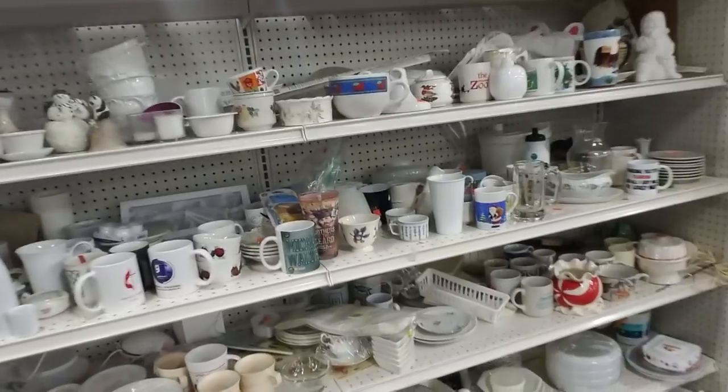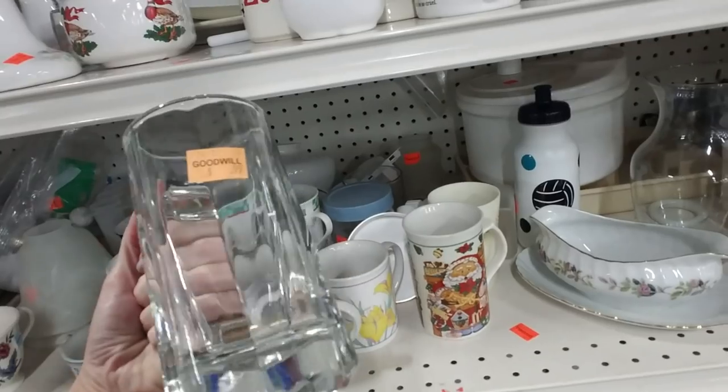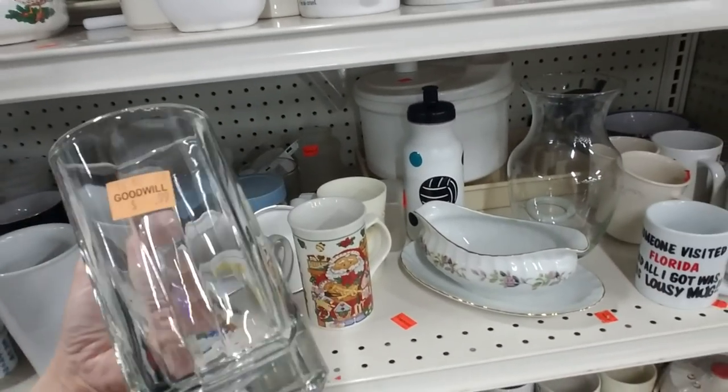Over here we have coffee cups. And you can get this stuff really cheap — like this is $0.99.